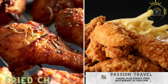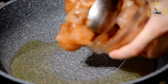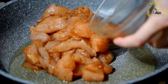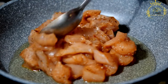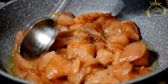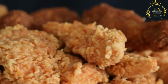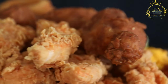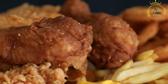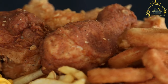Fried Chicken: crispy and flavorful fried chicken pieces. Fried Chicken is a beloved street food enjoyed in South Africa and many other parts of the world. It is made by coating chicken pieces in a seasoned batter or breading and deep frying them until golden and crispy. Chicken selection: fried chicken can be made using various parts of the chicken, such as drumsticks, wings, thighs, or breast pieces. The choice of chicken parts can affect the cooking time and flavor.